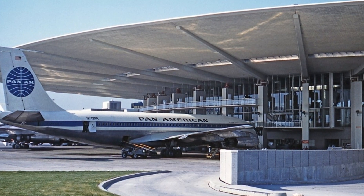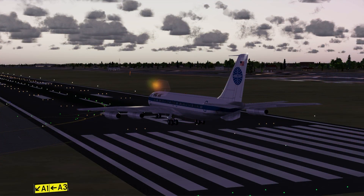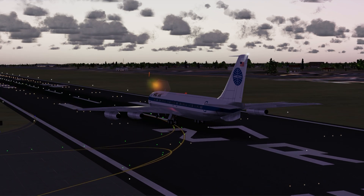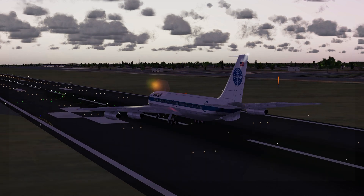This is the story of Pan Am Flight 115. On the 3rd of February 1959, a Pan Am 707 was flying from Paris to New York. The 707 was a state-of-the-art airliner that had just been introduced the year before, and it was the best that aviation and Boeing had to offer in the late 1950s.